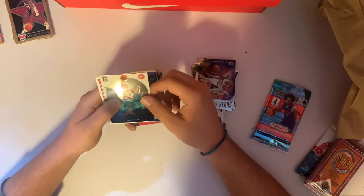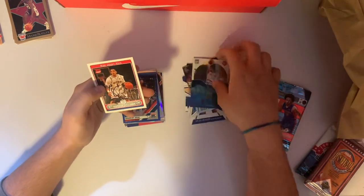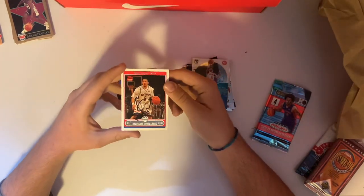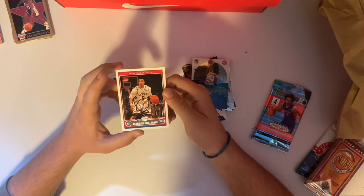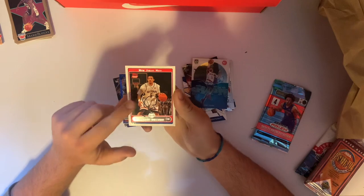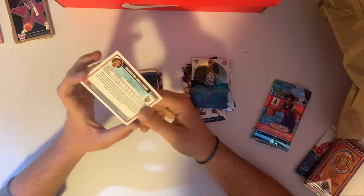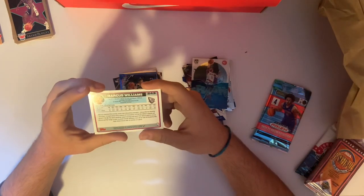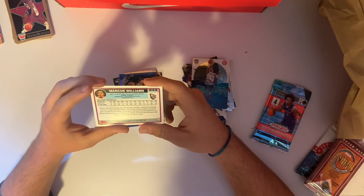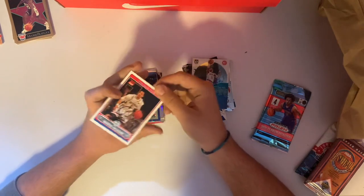The splash cards — I like the design every year. Trayon. And then our auto — looks like it's an in-person auto. Marcus Williams, New Jersey Nets, this is a rookie card. It's him in his UConn jersey but it says New Jersey Nets. I honestly don't know a lot about this guy, but an auto is an auto, so I can't complain too much.